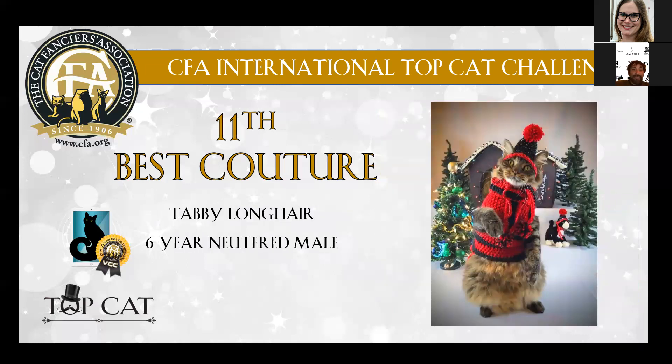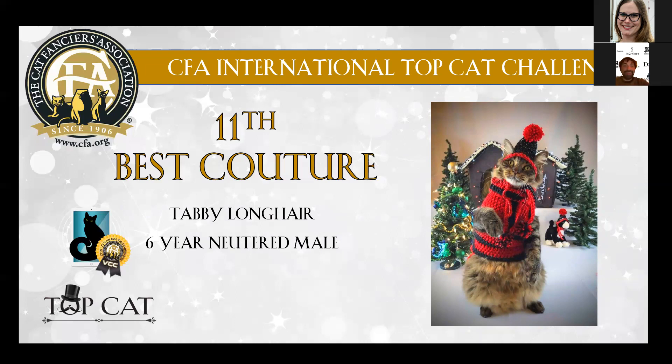Then we go to number 11, which is this tabby longhair cat, so funny on his back legs, standing straight and looking at you with eyes nearly crossing — just so cute and funny. We had so much joy looking at all your cats, guys. It's amazing — I don't know how long it took you to make those dresses but it's just outstanding. Then we go to number 10, which is again an Abyssinian with this raptor dress.